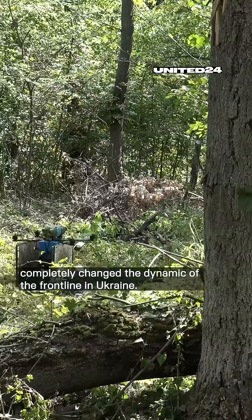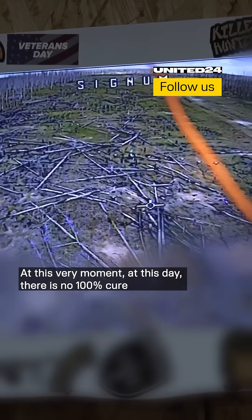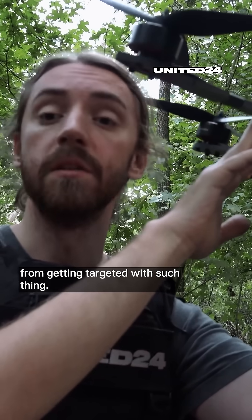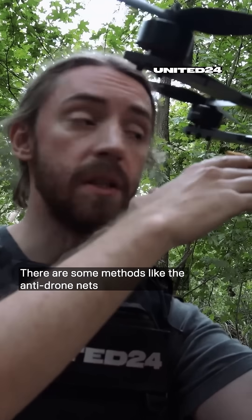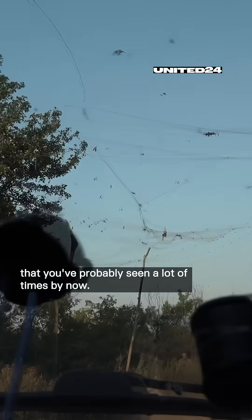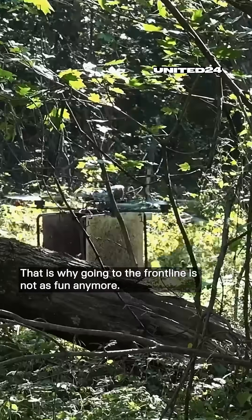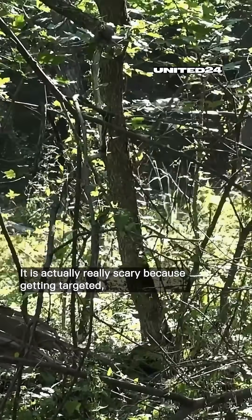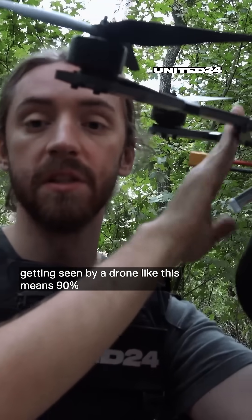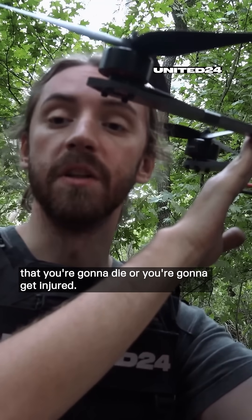This technology has completely changed the dynamic of the frontline in Ukraine. At this very moment, there is no 100% cure from getting targeted with such a thing. There are some methods like anti-drone nets that you've probably seen, but a 100% cure does not exist. That is why going to the frontline is not as fun anymore — it is actually really scary, because getting seen by a drone like this means in 90% of cases you're going to die or get injured.